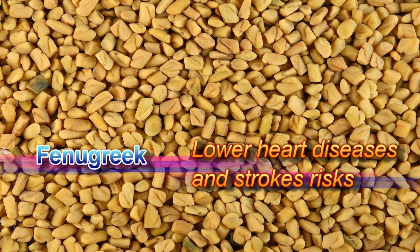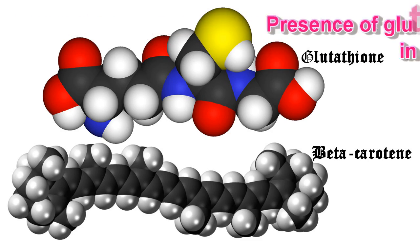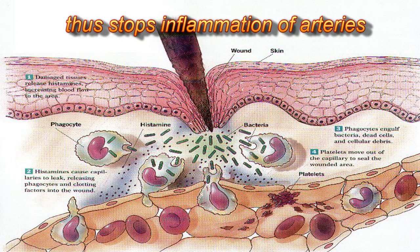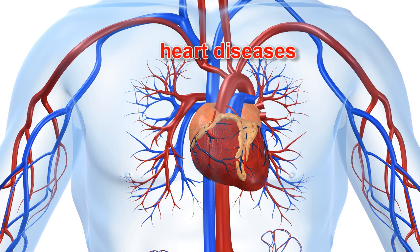Fenugreek lowers heart disease and stroke risks. Fenugreek possesses antioxidant properties due to the presence of glutathione and beta-carotene in its seeds. This prevents the oxidation of LDL cholesterol, thus stopping inflammation of arteries as well as plaque formation. Therefore, fenugreek reduces the risk of atherosclerosis, heart disease, and stroke.